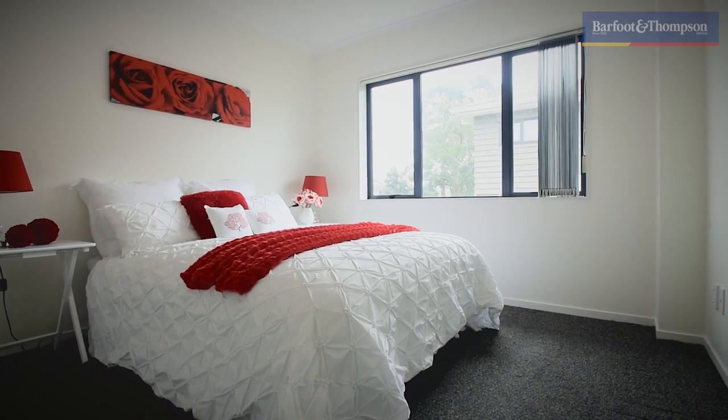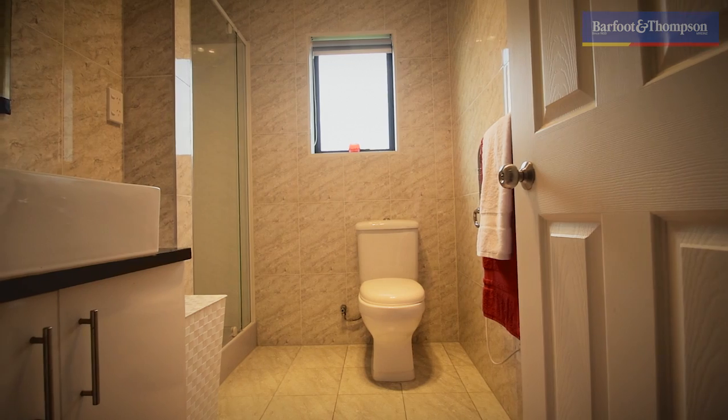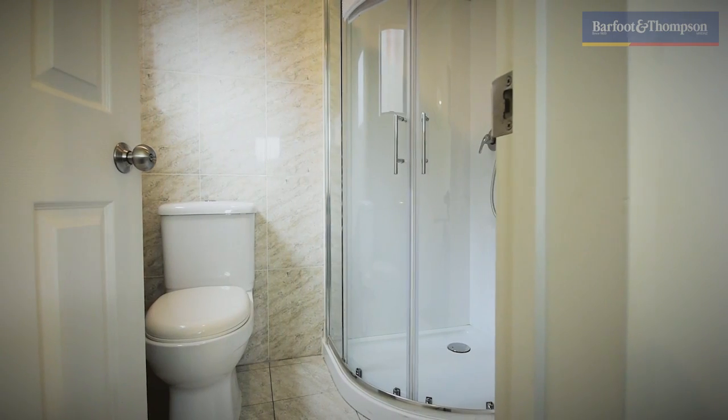You have the luxury of four double bedrooms. On this upper level here you've got two bedrooms with their own full bathroom, and then downstairs you've got the master bedroom with its walk-in wardrobe, the ensuite, and an extra bedroom.